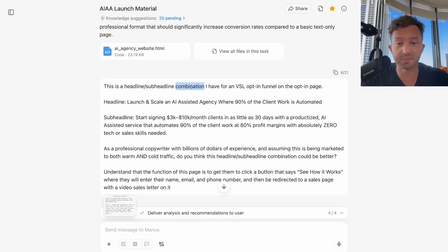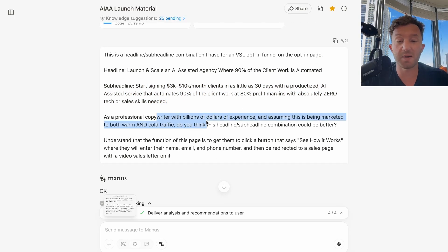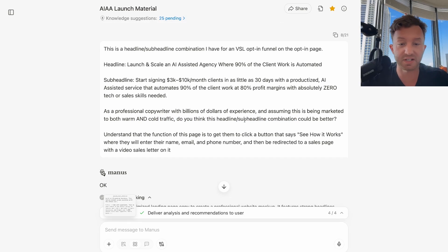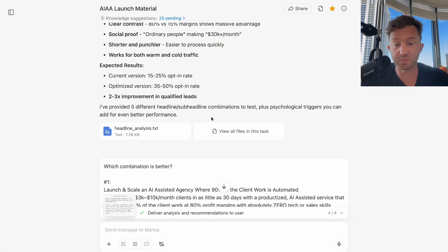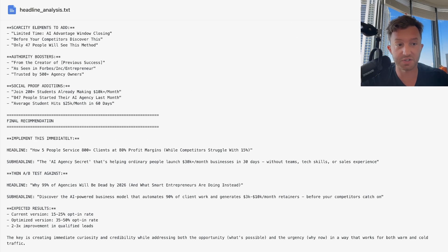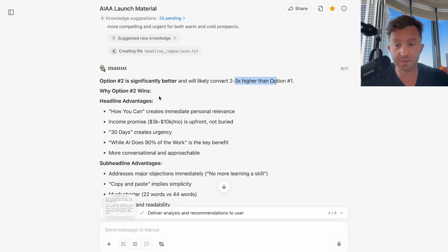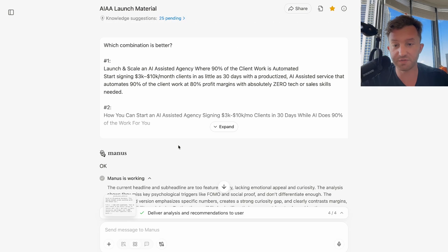I said, 'This is the headline and sub-headline combination I have in the VSL: Launch and scale an AI-assisted agency where 90% of the client work is automated. Start signing 3 to 10K a month clients over 30 days with a productized AI-assisted service that automates 90% of the work, 80% profit margins with absolutely zero sales skill needed.' As a professional copywriter with billions of hours of experience, assuming this is being marketed to both warm and cold traffic, do you think this headline/sub-headline could be better? It spit out alternatives and said option two is significantly better and will likely convert two times higher — better personal relevance, income promise upfront. And it's right.